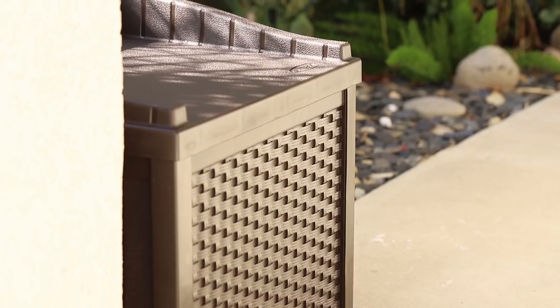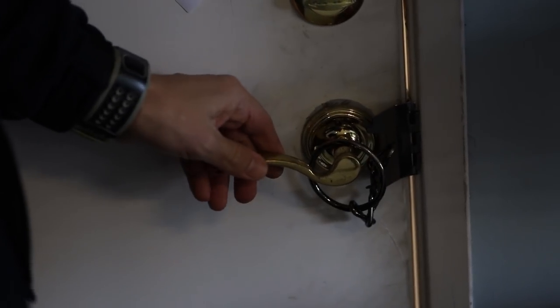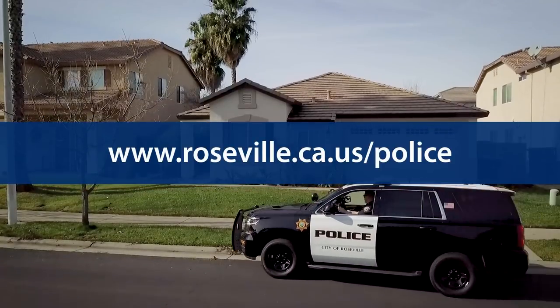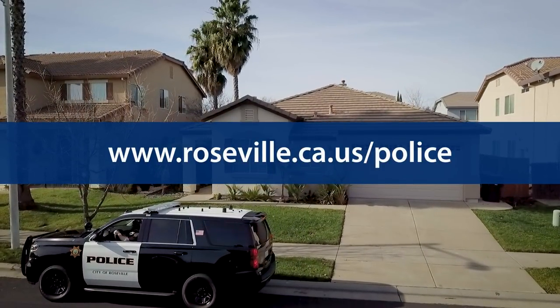We spent just about an hour here at Chris's house and in that time we've installed some very simple home security solutions. Our total cost for the security makeover without the camera system was just over a hundred dollars. Add the cost of the camera and we're still under four hundred dollars. So my question to you is: what's your peace of mind worth? For just a few hundred dollars you can fortify your home and let the criminals know that your house is off limits. For more crime prevention and home security tips, visit the City of Roseville Police Department's website. And remember, if you see something, say something.